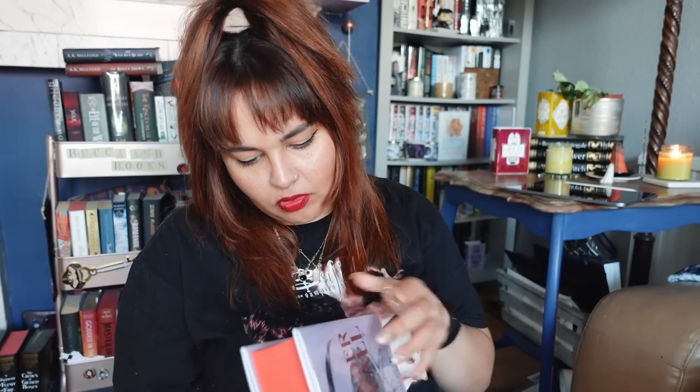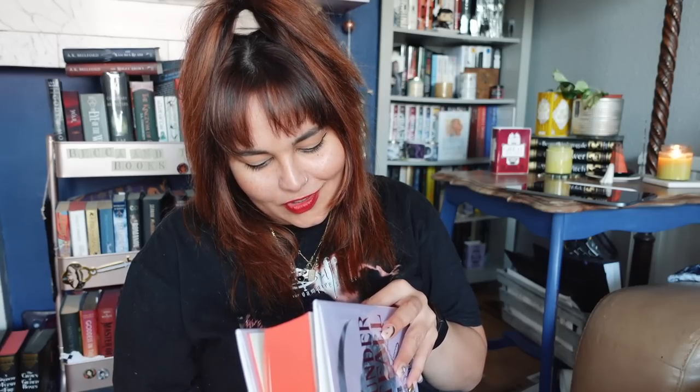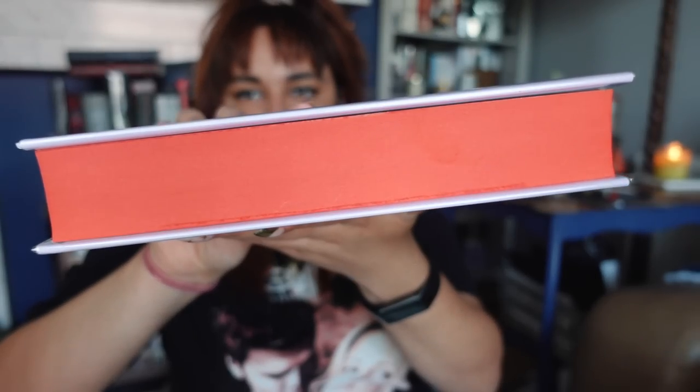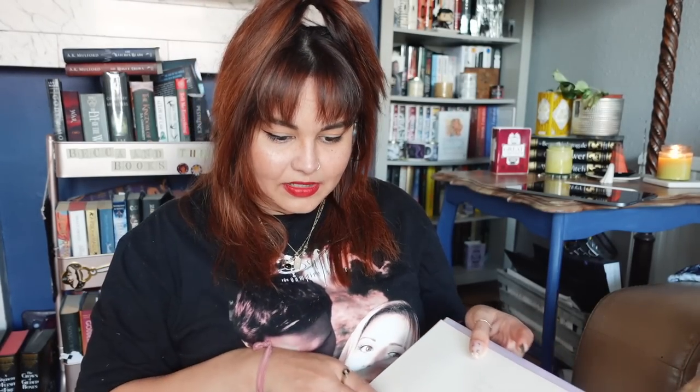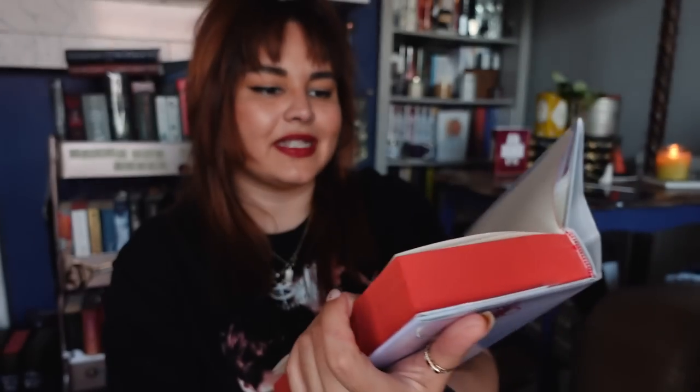This one is quite a square hardback, feels very cheaply printed, and the sprayed edge isn't flawless — which is fine, but for Goldsboro they normally have the most pristine sprayed edges. This one is Silver Under Nightfall by Rin Chupeco. I have read the Bone Witch series by Rin Chupeco and did enjoy it. This one has a solid red sprayed edge. The number is printed rather than written in — it's number 609 — and it is signed by the author.